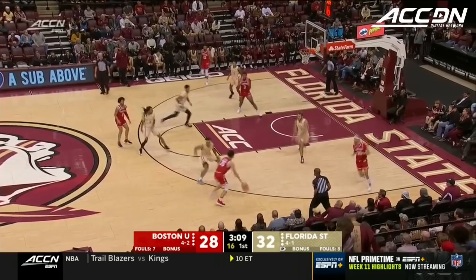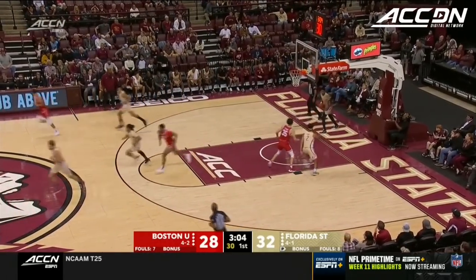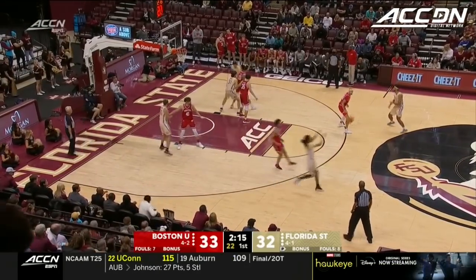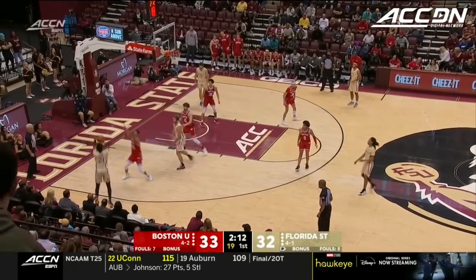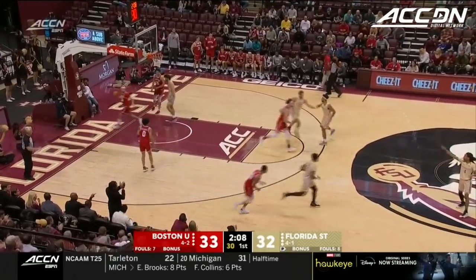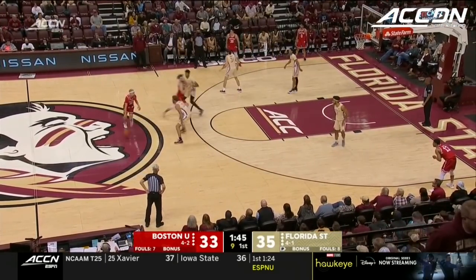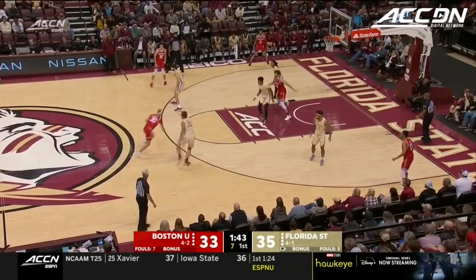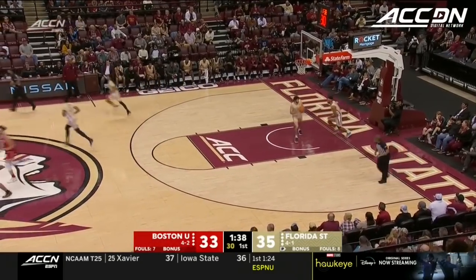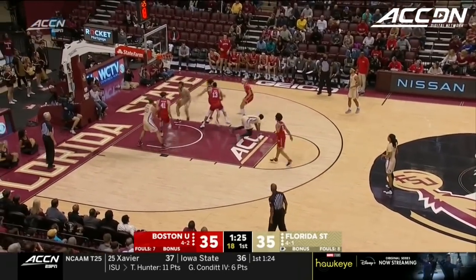A one-point slugfest earlier this year in Boston. Fletcher Tynan, the senior who can do it all — but what a recovery by Matone. Fletcher answers! Shot clock winding down on Javante McCoy. Four straight makes for the Terriers. Tied at 35.